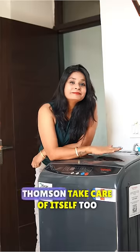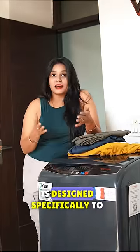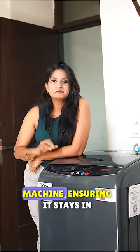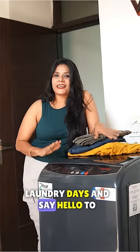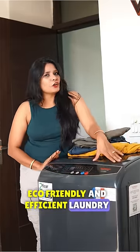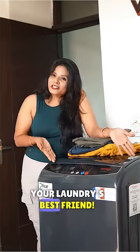Here is the icing on the cake — Thompson's takes care of itself too. A specialized tough clean cycle is designed specifically to clean the inside drum of the machine, ensuring it stays in great shape. So say goodbye to the struggles of laundry days and say hello to a hassle-free, eco-friendly, and efficient laundry experience with the Thompson washing machine — your laundry's best friend.